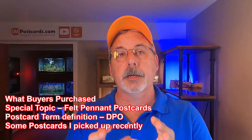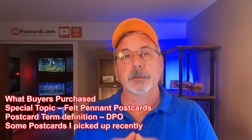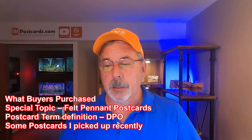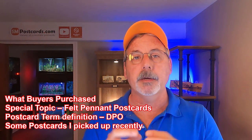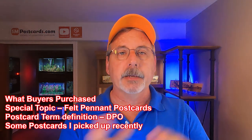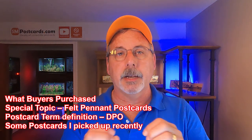This is Mark from SM Postcards. Today on this video, I'm going to go through a few things. I'll start with some cards that buyers purchased from our eBay and Etsy stores, then get into a special topic on felt pennant postcards — what are they, what do they sell for, and a little history on them. Then I have a postcard term, a definition for DPO — a DPO post office. At the end of the video, stick around — I picked up some more postcards from antique stores and I won an auction for a lot of cards that I'll show you as well.